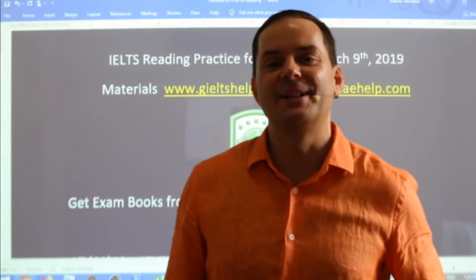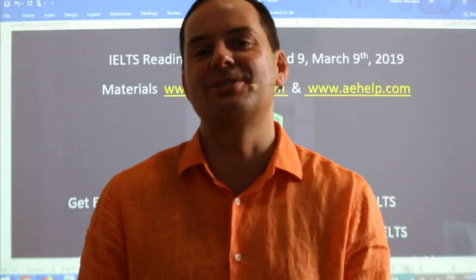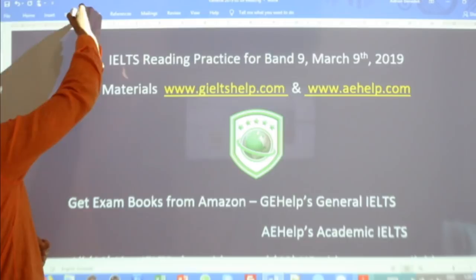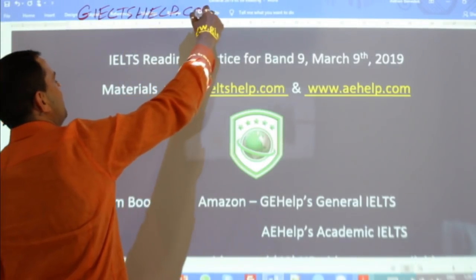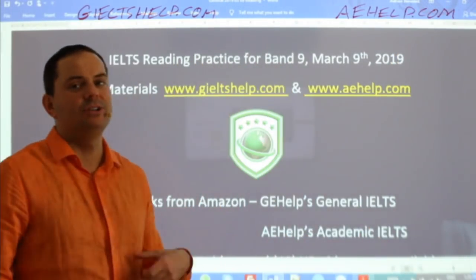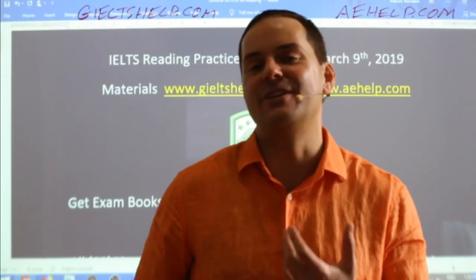Hi students and welcome to today's live IELTS class. My name is Adrian and I am going to be teaching you some IELTS reading today from the heart of Europe here in Hungary, Budapest. Our materials are coming from our websites. For general IELTS, check us out at geieltshelp.com and for academic IELTS, check us out at aehelp.com. On both of those websites we have lots of help for you to master the IELTS exam, including six original tests, over 100 hours of videos, a fully interactive course, and native English speaking support for writing and for speaking.